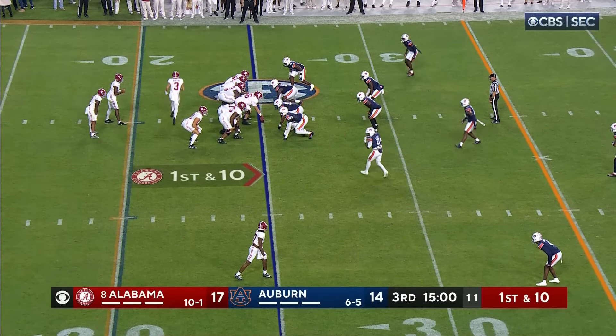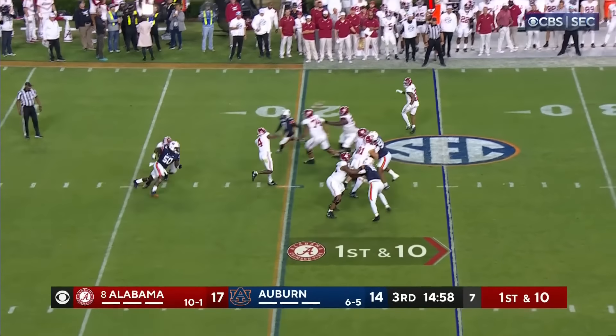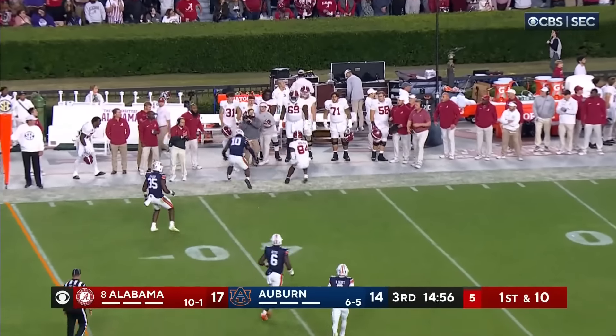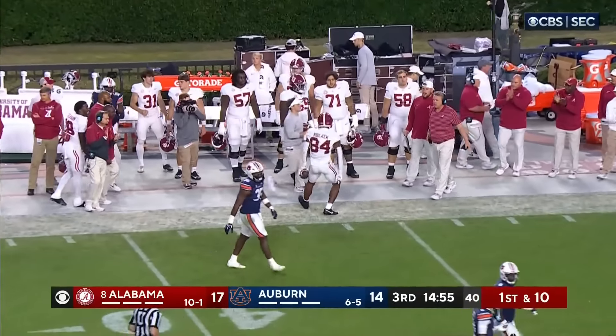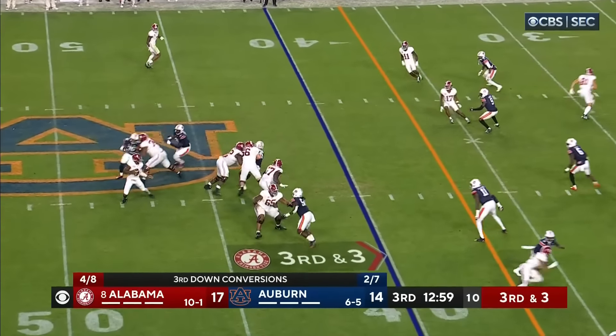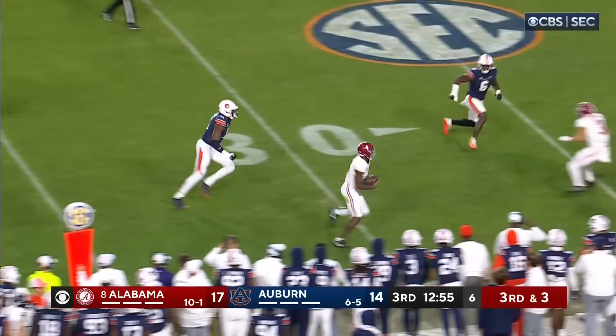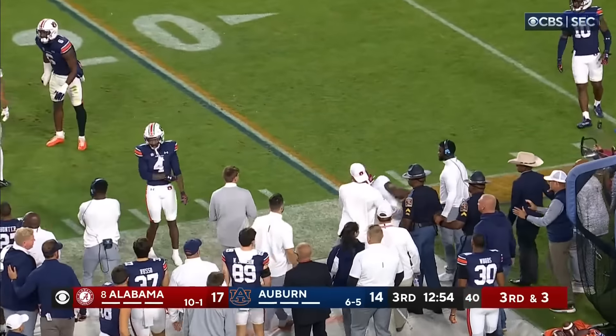Jermaine Burton, who had that long touchdown, the motion man to the top of your screen. Milrow is looking that way, throwing that way — and complete to Ty Black. Let's see if Auburn can get a stop. Third down and three. Milrow — they had him and they let him get away. And Jalen Milrow, first down.